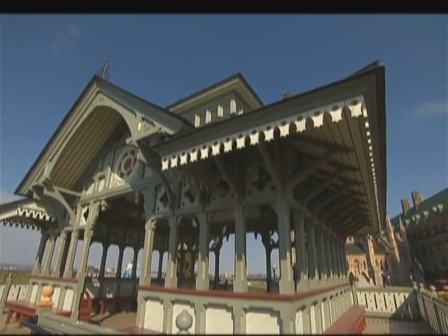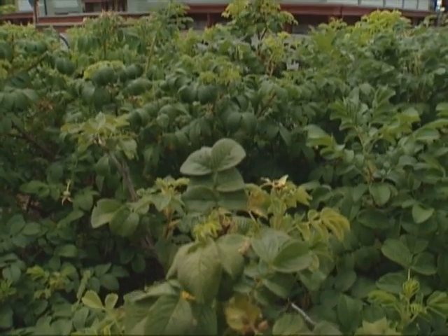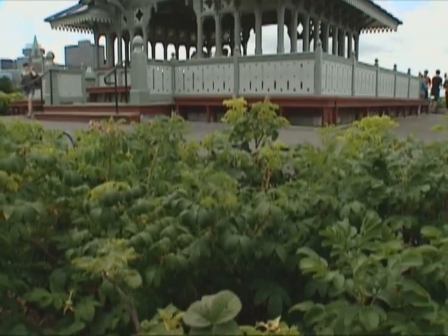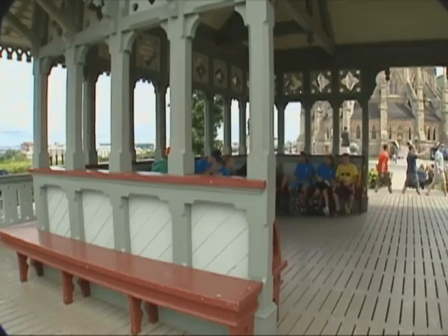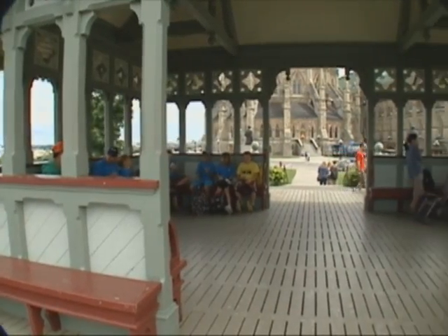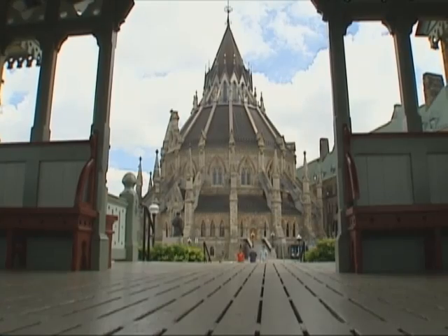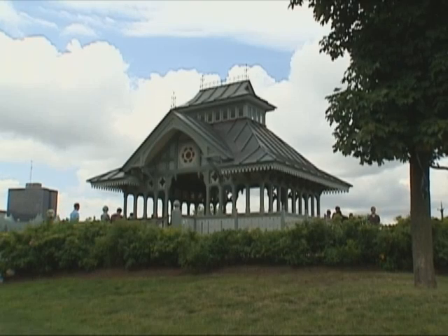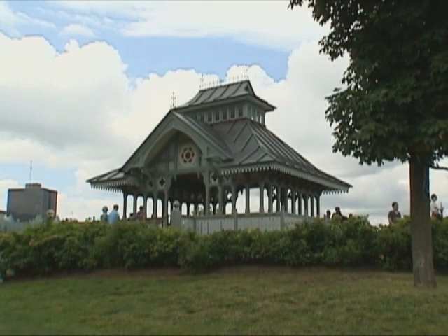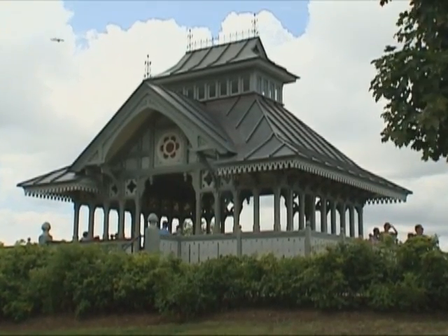Just a few steps away facing the Ottawa River is the Summer Pavilion, an extension of the police memorial. It was constructed in 1877 and was initially intended to be used as a summer retreat for the Speaker of the House. But in 1956, the original structure was torn down because of its poor condition. Almost 40 years later, in 1995, a replica gazebo was built thanks to a contribution from the Canadian Police Association and the Canadian Association of Chiefs of Police.